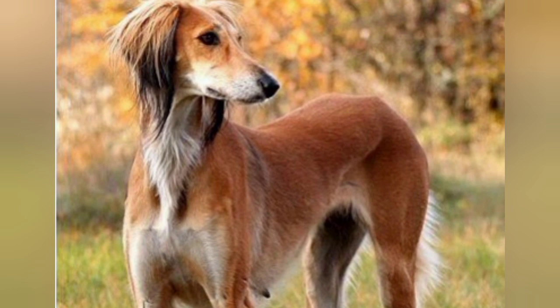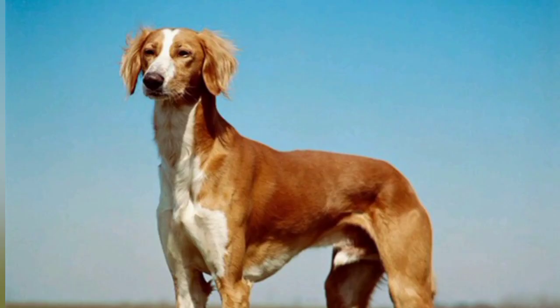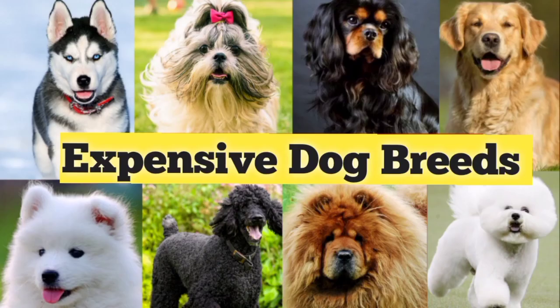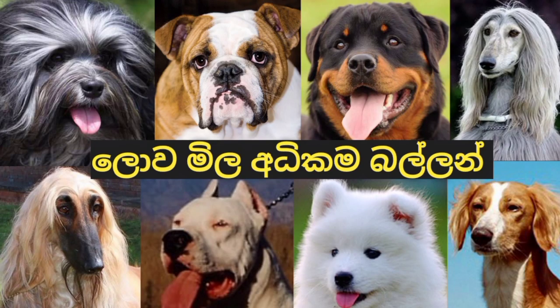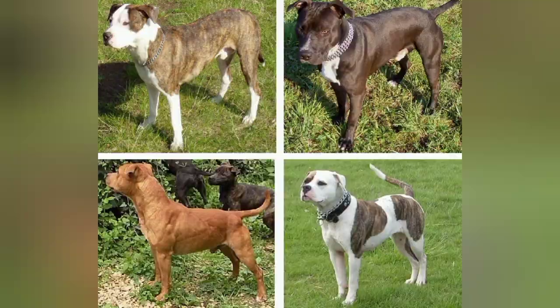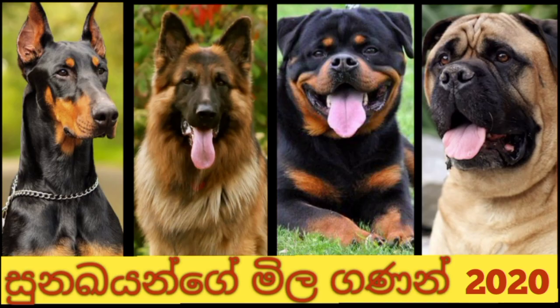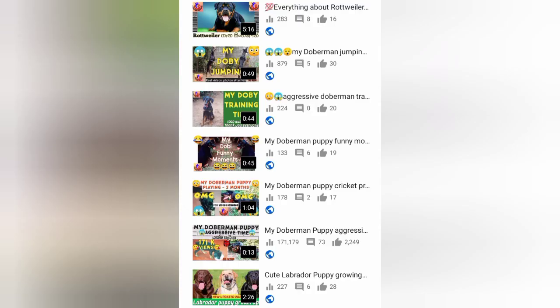We will have a dog breed in the design and learn about the dog breed list. We will be able to get a video of this. If you want to get a new update, subscribe, click the bell icon, and leave a comment.